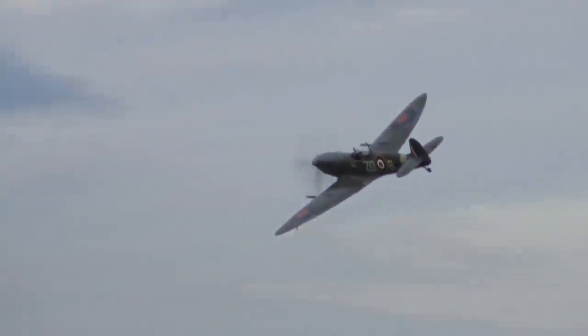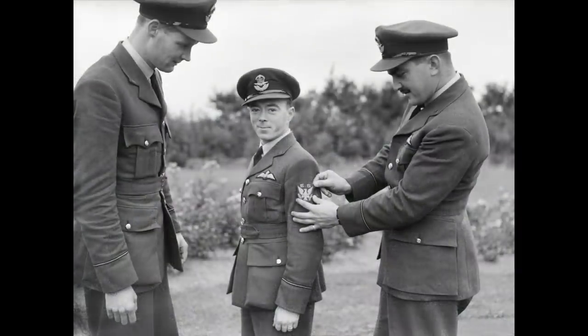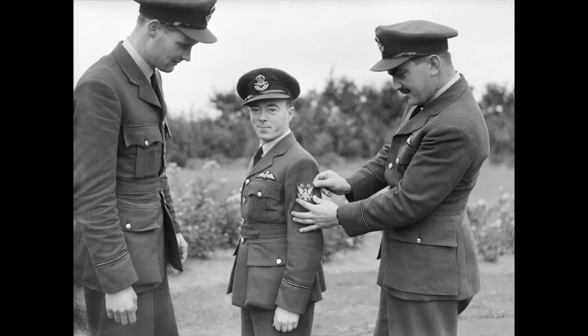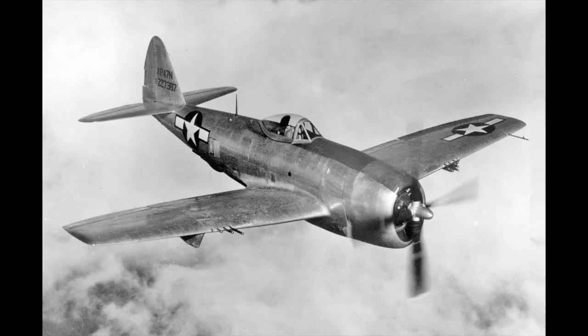Before the arrival of the P-51 Mustang, the Spitfire was used by the USAAF as a front-line fighter in both England and North Africa. The 4th Fighter Group had been created by American volunteer pilots of the RAF's Eagle Squadrons — US squadrons that had fought in the defence of Britain before the US entered the war. In September 1942, the Eagle Squadrons transferred to the USAAF and continued to fly the Spitfire on bomber escort missions and in dogfights with German fighters over the English Channel and northern France.